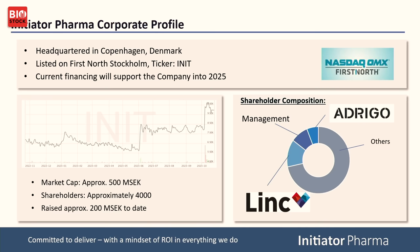We are a Danish company listed on First North. We have good funding running into 2025, and the current market cap is about 500 million. We have raised about 200 million, so we are looking good from the perspective of this company. We have Link and Adrigo as cornerstone investors in addition to 4,000 retail shareholders.